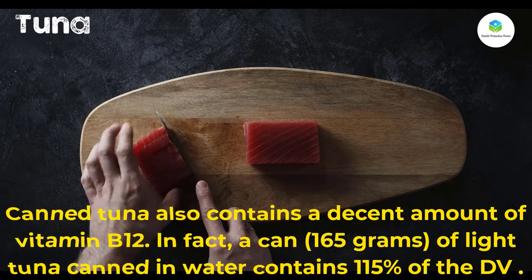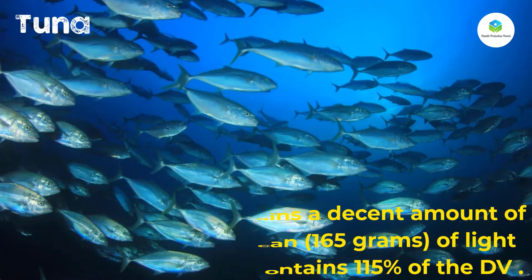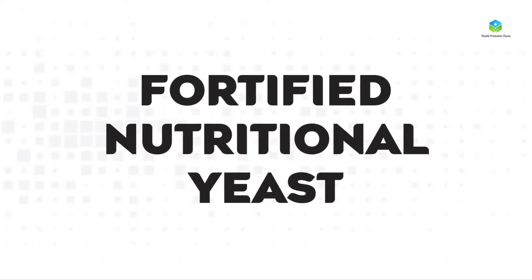Canned tuna also contains a decent amount of vitamin B12. In fact, a can (165 grams) of light tuna canned in water contains 115 percent of the DV.